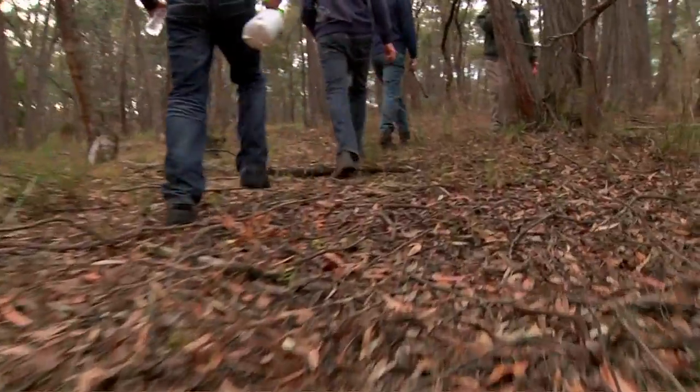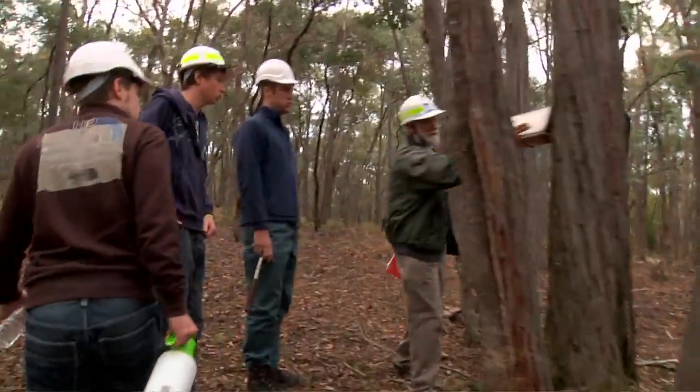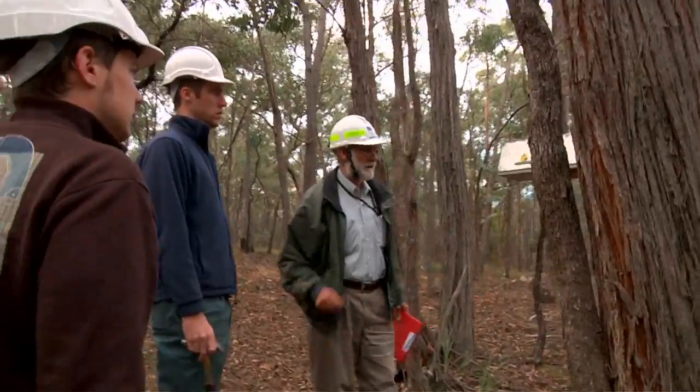Here's our first trap — it's open. You'll notice the entrance door is open there.